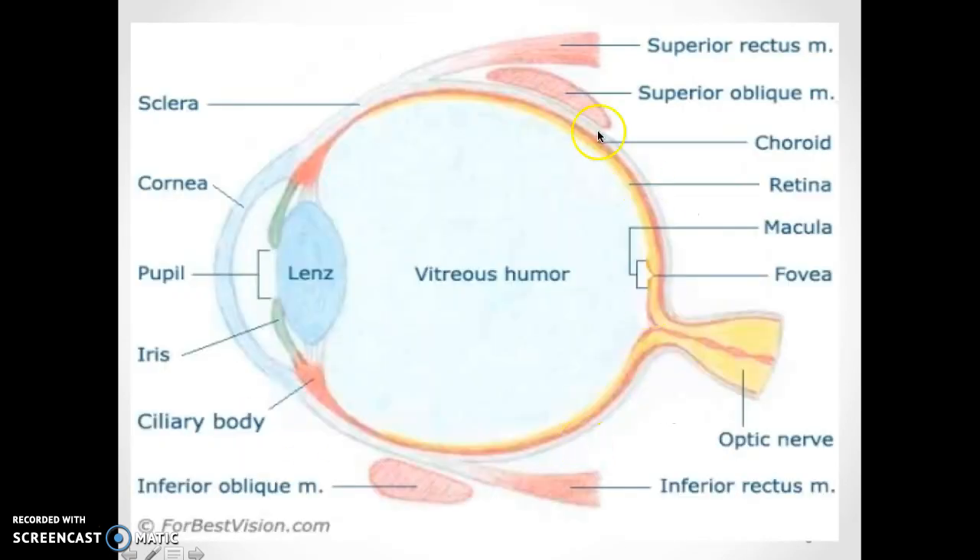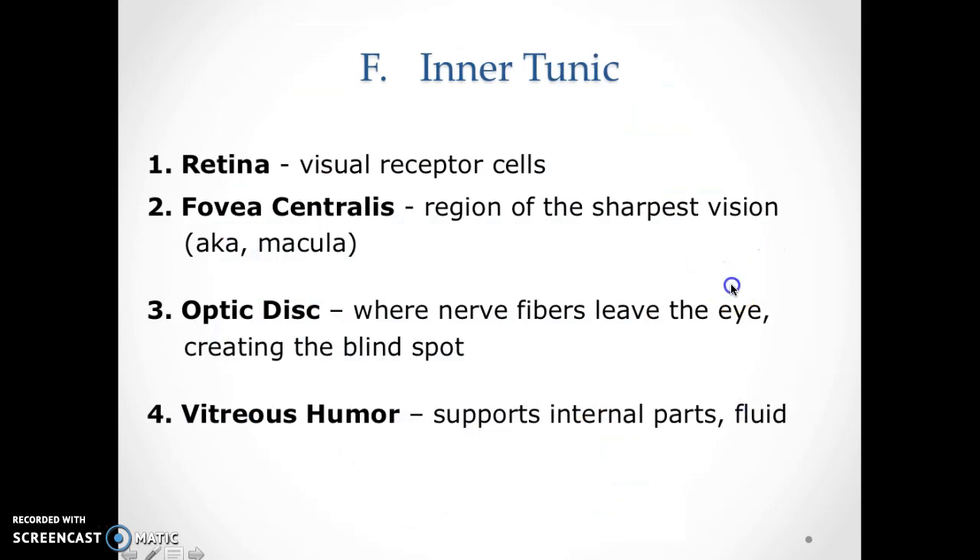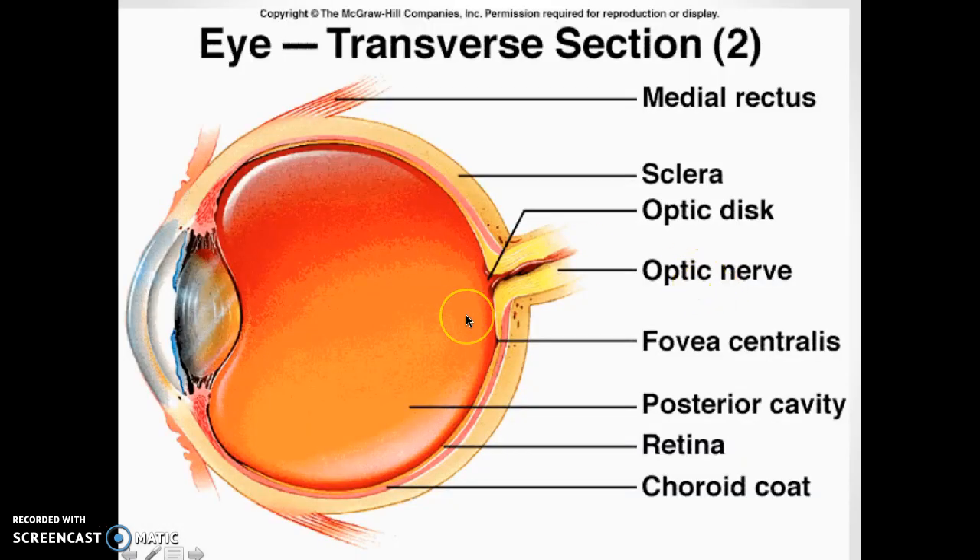The vitreous humor is all the fluid filling the eye. When you put your scalpel in to penetrate the eye during dissection, the fluid is going to come out — sometimes it squirts out a little bit. That fluid is called the vitreous humor.